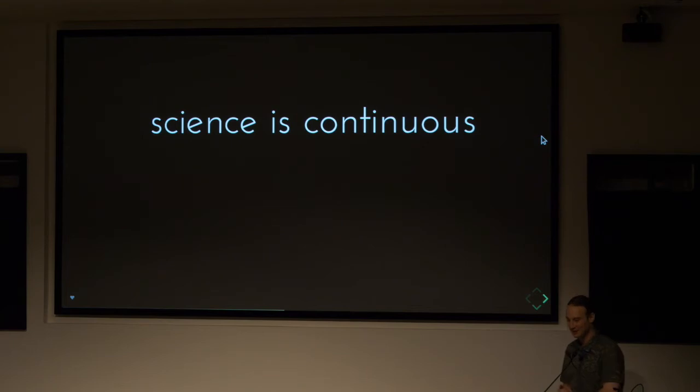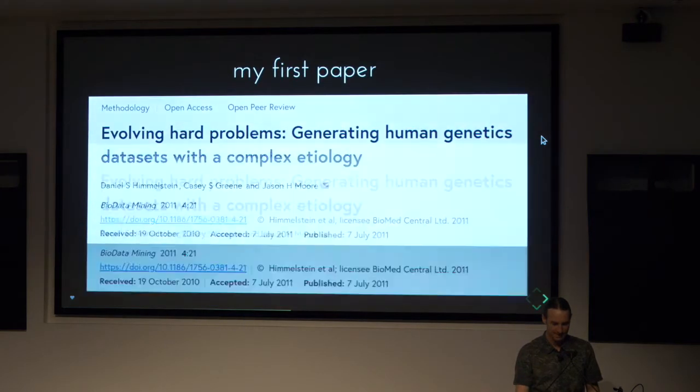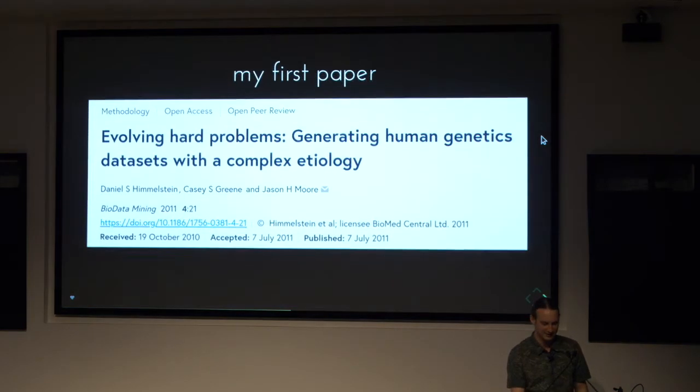The next major topic I'd like to talk about is that science is a continuous process, but publications are fixed. What I mean by continuous is that it's ongoing and never completely final. Science is really a conversation, and over time our understanding of things changes. But traditionally, publications have been a very concrete unit that's very hard to change.